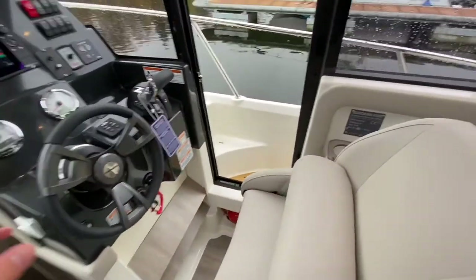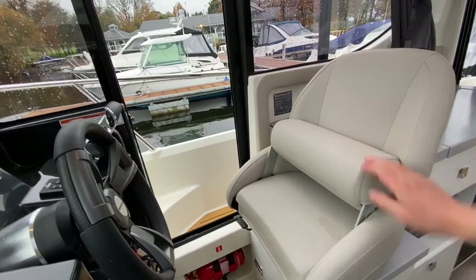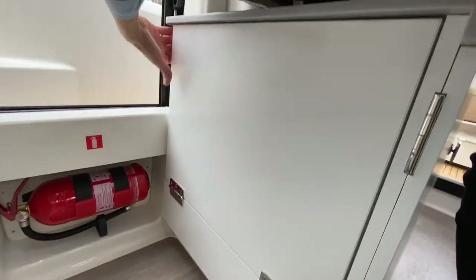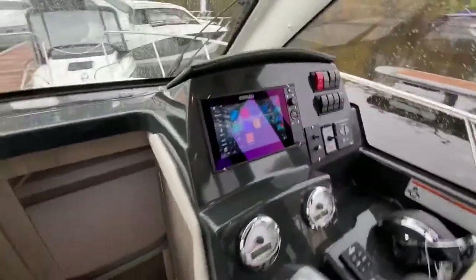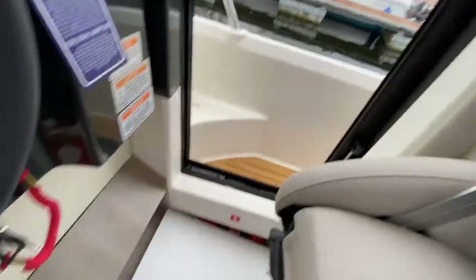Looking across to the helm position, the captain's seat is covered in marine vinyl and very comfortable. You also have a flip up/flip down bolster — the seat swivels and rotates. Underneath there is a stand so when you are coming in to dock or berth you can stand up and get a much better all-round field of view.